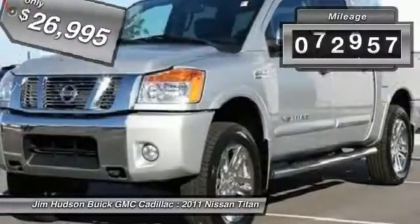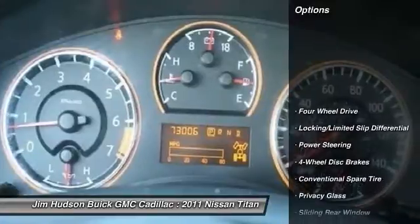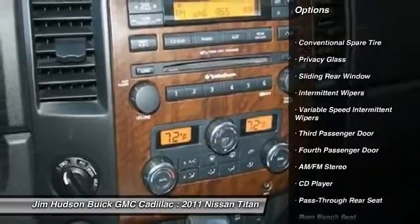This vehicle has less than 75,000 miles. Here are some of this vehicle's great options: stability control, traction control, anti-lock braking system, adjustable steering wheel, and power steering.